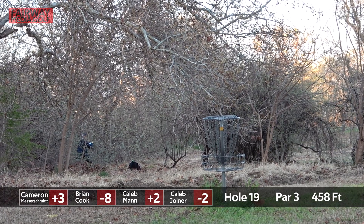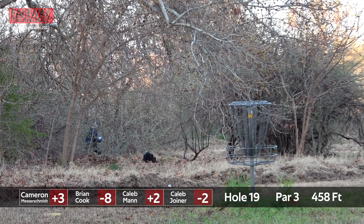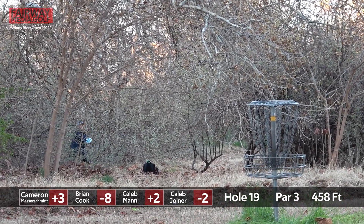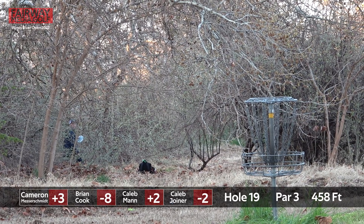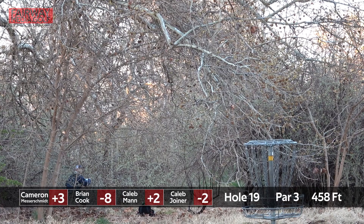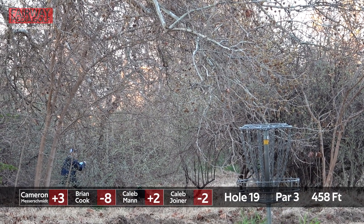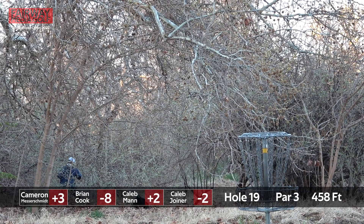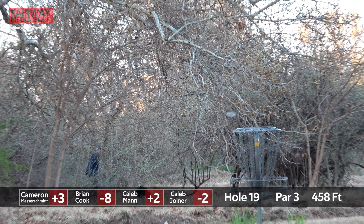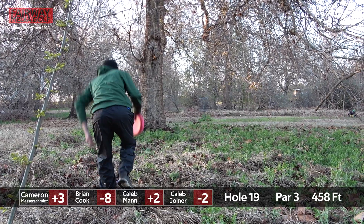Cameron Messerschmidt, probably actually even a little further, maybe 120, 130. Caleb from in the junk. That will work — getting caught up, looked like it had the height to go in the basket.